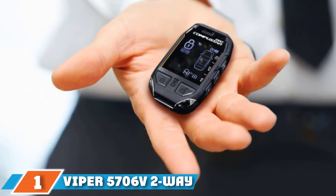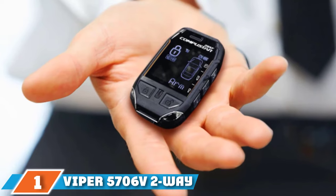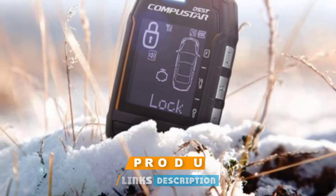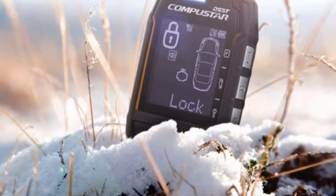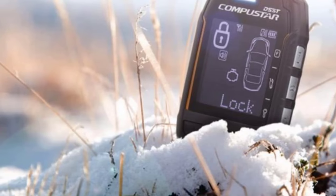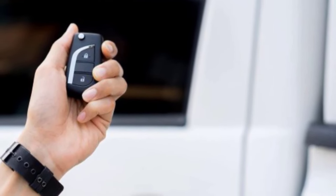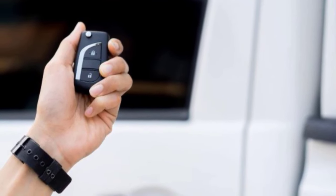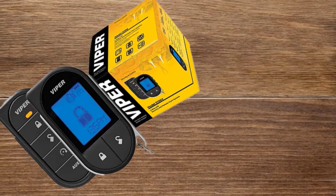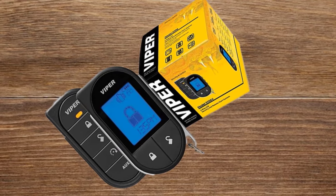At the first position of our list, we have the Viper 5706 V2 Way Car Security with Remote Start System. Viper's 5706 V Remote Starter features two-way security with a 5-button LCD transmitter that controls 24 functions. It has a range of 1 mile, a shock sensor, and door and trunk triggers. It features a lithium-ion rechargeable battery with micro USB recharging. The remote's battery life is very good and it's rechargeable.